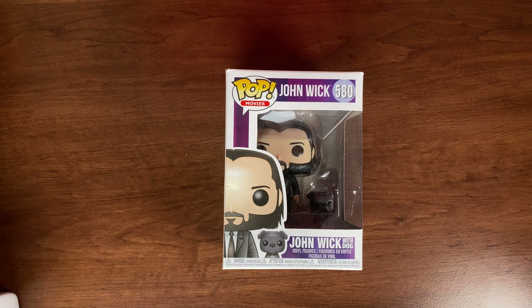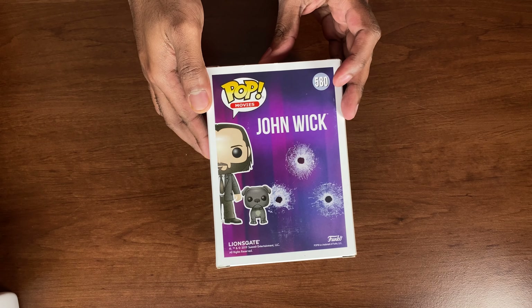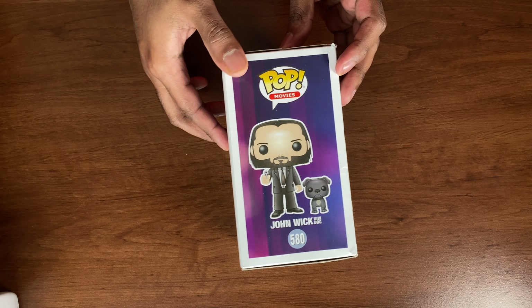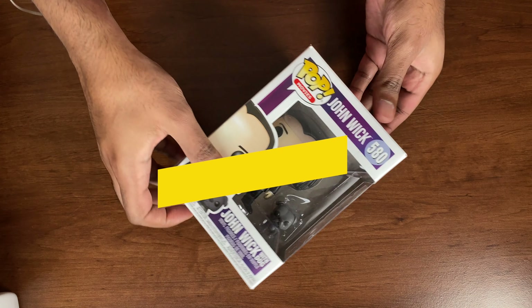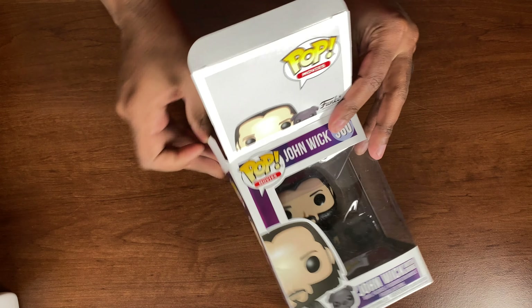Today I have Funko Pop number 580, John Wick, and this Funko Pop even includes his dog. Those of you that have already seen John Wick know what John Wick's dog means to him — whatever you do, you're not supposed to kill his dog. So it was very clever of Funko Pop to include his dog with this package.